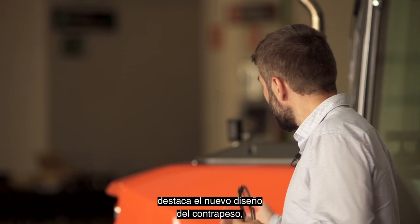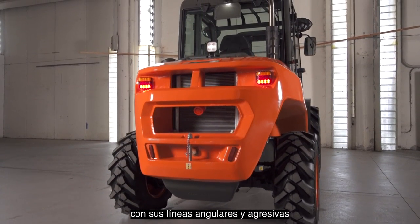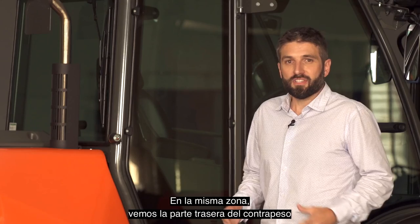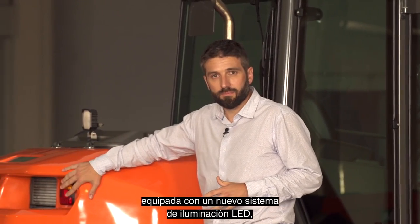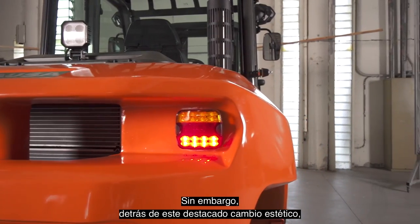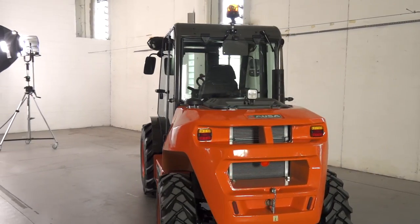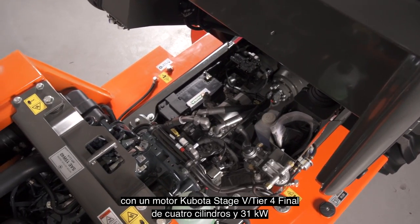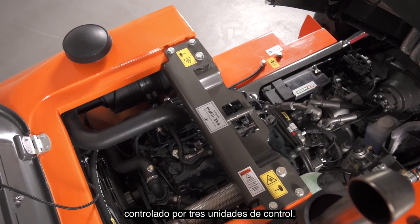At first glance, the new design of the counterweight stands out, with its angular and aggressive lines and large openings for better cooling for the new generation engines. At the back of the counterweight we see a new integrated LED lighting system, giving an integrated appearance and protection against impacts. However, behind this significant aesthetic change there is an important technological evolution inside. It is fitted with a 31 kW Stage 5 Tier 4 four-cylinder Kubota engine, with a hydrostatic motor pump assembly managed by three control units.